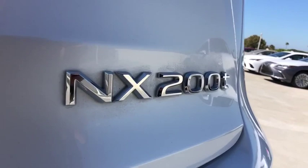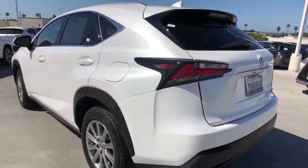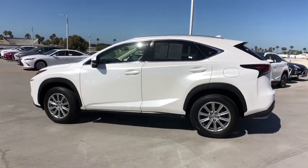Power passenger seat, traction control, dual airbags, leather-wrapped steering wheel, alloy wheels, power steering, four-wheel disc brakes, eight speakers, electronic stability control, security system.